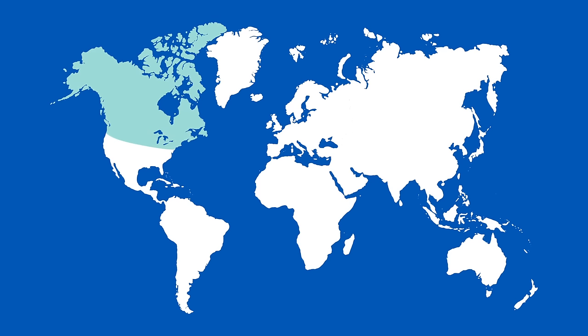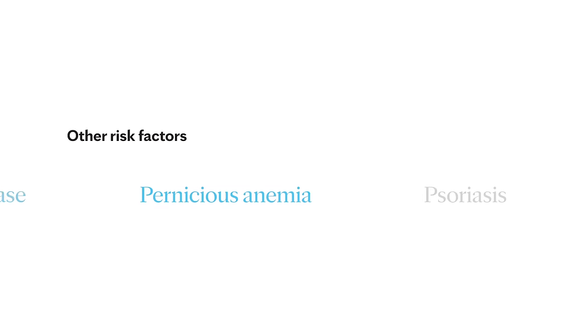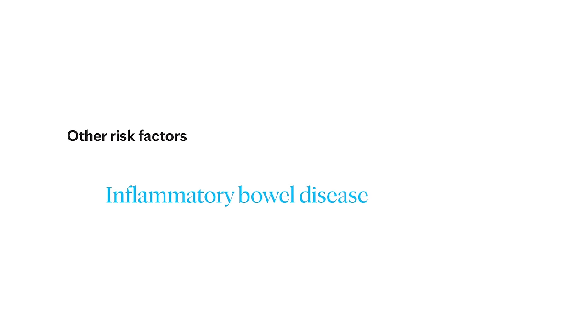Certain infections are also important. A variety of viruses have been linked to MS, including Epstein-Barr virus, which causes mono. Northern and Southern latitudes have a higher prevalence, including Canada, the Northern US, New Zealand, Southeastern Australia, and Europe. White people, especially of Northern European descent, are at the highest risk. People of Asian, African, and Native American ancestry have the lowest risk. A slightly increased risk is seen if a patient already has autoimmune thyroid disease or inflammatory bowel disease.